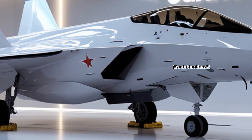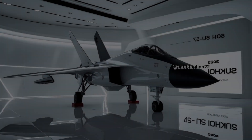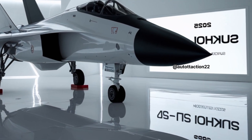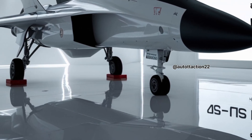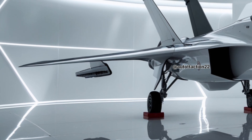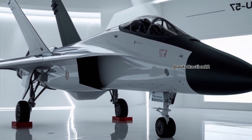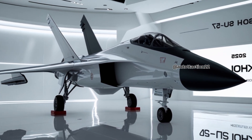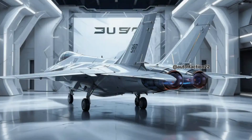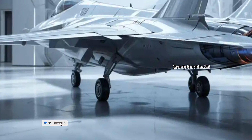The vector thrust nozzles make it capable of jaw-dropping aerial stunts and evasive actions that leave adversaries stunned. During action sequences, the Felon glides, turns, and punches through the air with speed and agility that reflect its fifth-generation status. But agility is just the beginning — the Su-57 is packed with advanced avionics including active electronically scanned array AESA radar.